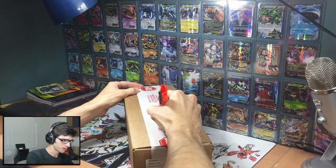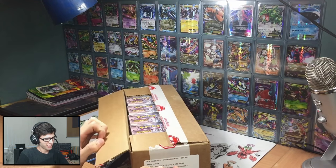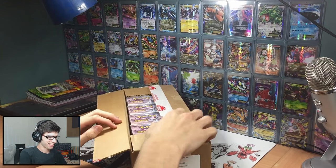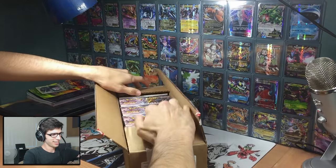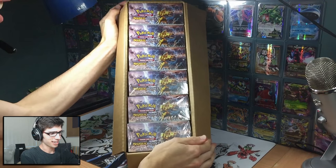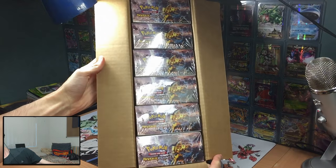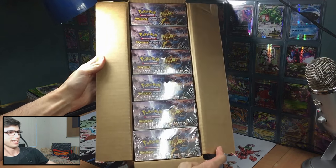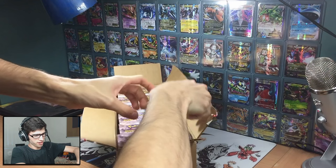Oh, the feeling — cracking into one of the seals! Look at that thing, look at these booster boxes. Oh, don't you just love it? That looks absolutely amazing. Let's grab one out and have a quick look.